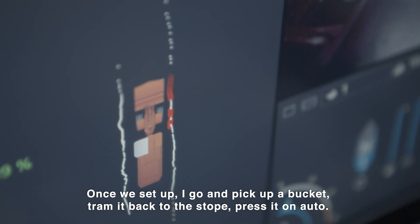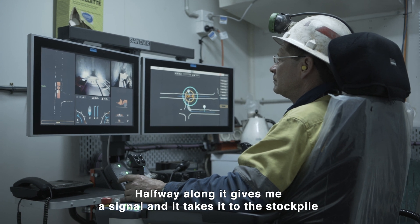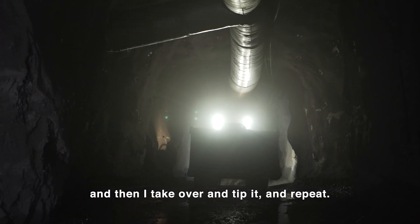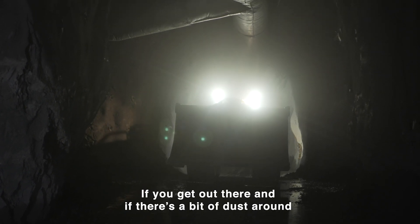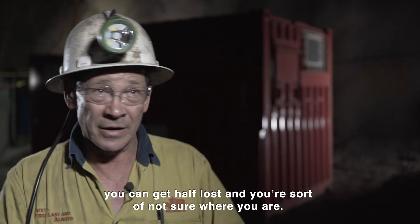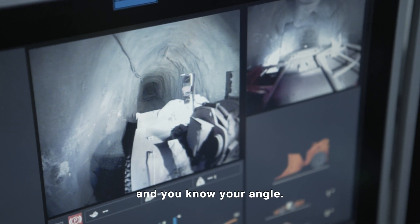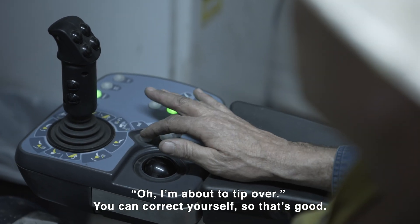Once we set up, I go and pick up a bucket, tram it back to the slope, and press it on auto. Halfway along, it gives me a signal and it takes it to the stockpile. Then I take over and tip it and repeat. I like the mapping side of it — it can show you where you are on a stope if you get out there. If there's a bit of dust around, you can get half lost and not sure where you are. With the AutoMine, at least you can see where you are. You know where the walls are and you know your angle. You've got a level in there and you can go, I'm about to tip over, or you can correct yourself. So that's good.